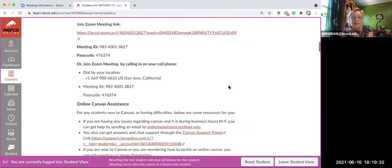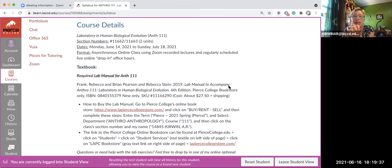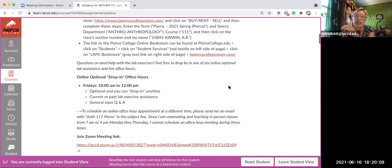If you're new to the class, the lab manual is required. It's not expensive — it was written by teachers at Pierce College and LA Valley College specifically to save you guys money. If you're an EOPS student, there should be a stipend or some way for EOPS to pay for it. To buy it: go to LAPierceCollegeStore.com, click on Buy/Rent/Sell, enter the term Pierce 2021 Summer, then find the section number and buy it.